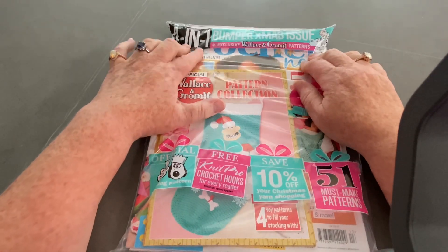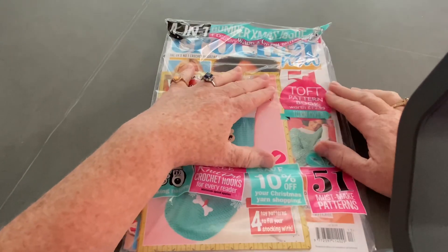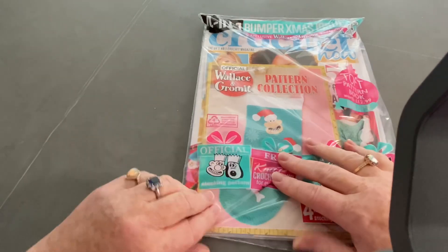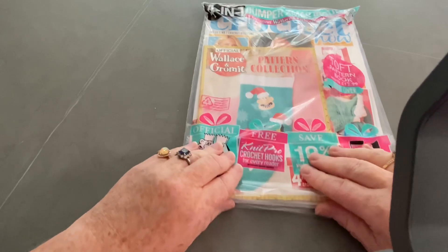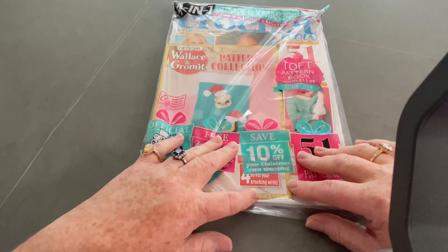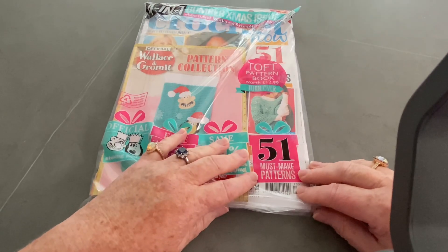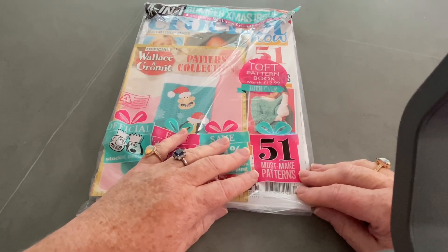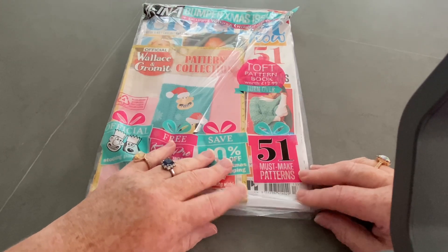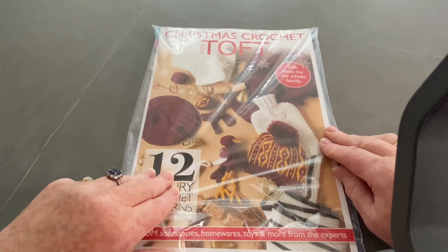We have four in one. We've got exclusive Wallace and Gromit pattern, Toft pattern book turnover that's supposedly worth £12.99. We have stocking patterns, Knit Pro Crochet Hook for every reader. There's 10% off your Christmas yarn shopping with a voucher. Five must-make patterns - sorry, 51. I didn't see the one. There's the Toft thingamajig.